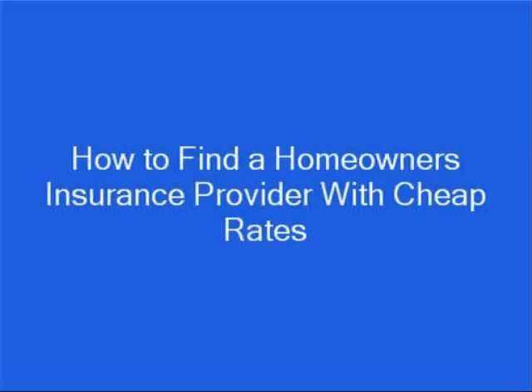Hi, my name is Brian Stevens. I'm a former insurance agent and financial consultant, and I want to show you how to find a homeowner's insurance provider with cheap rates.